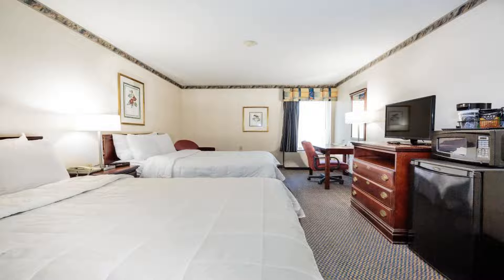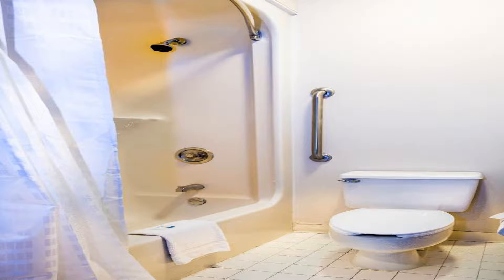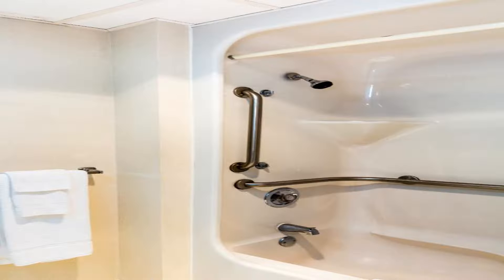Outdoor activities close to this hotel include riverfront hiking and biking trails, fishing, golf, and more. Use our link in the description to get a special discount on this hotel. Don't forget to like and subscribe to our channel.